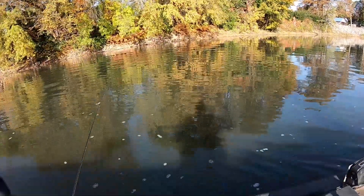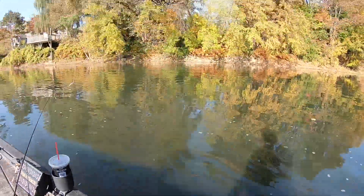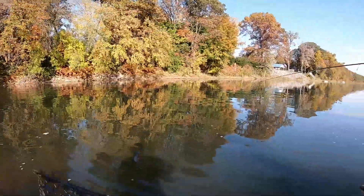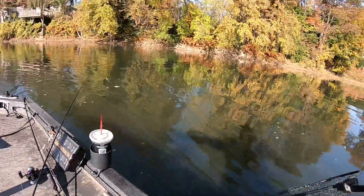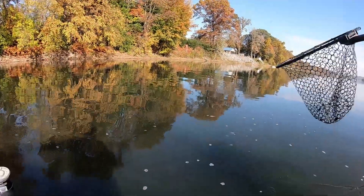Yeah, that's a big fish. Stay on there, son. I don't think I have to work too good. Right there. That's a big fish. Where's the motor? Oh, shit, dude. They're good.